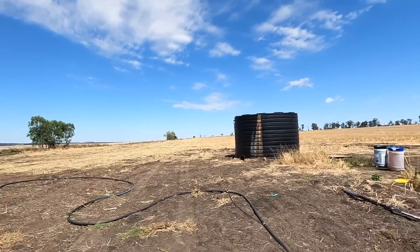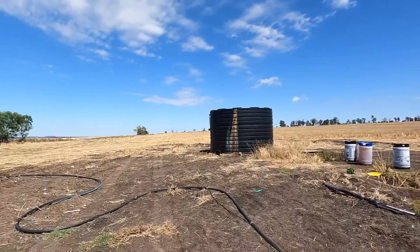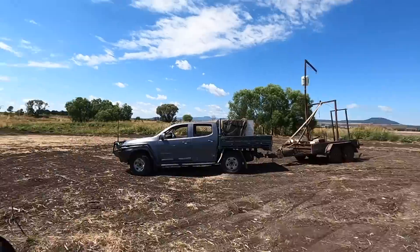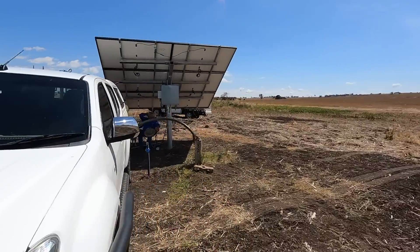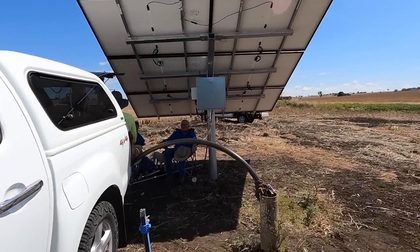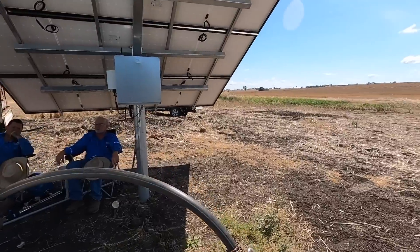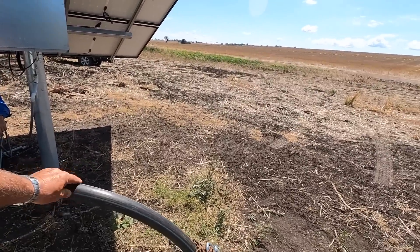Peter back again this morning. We're down at the development block. We're just having morning tea now. At the bore that had the windmill on it, the windstorm came along and took the top out of it. Brad came down with a digger and ever so delicately removed the rest of it — if you know what I mean. Read between the lines.